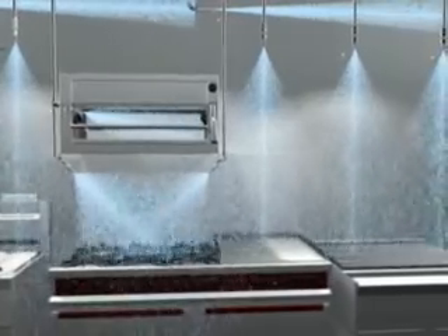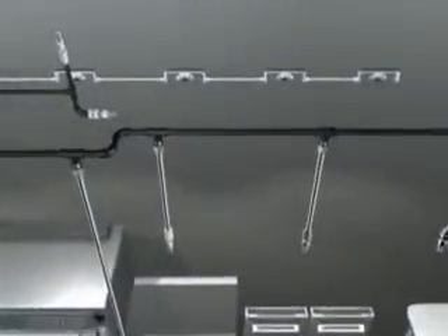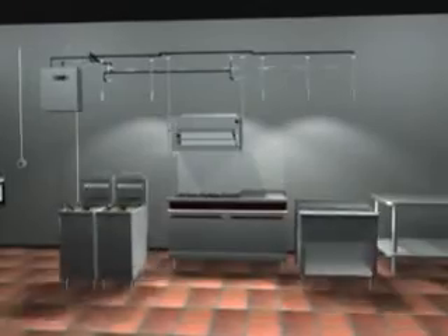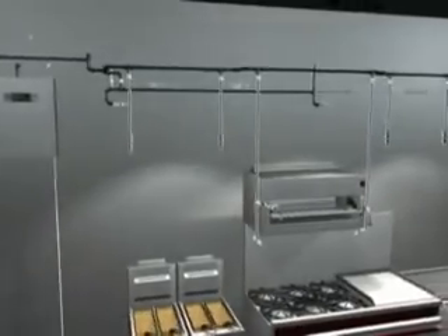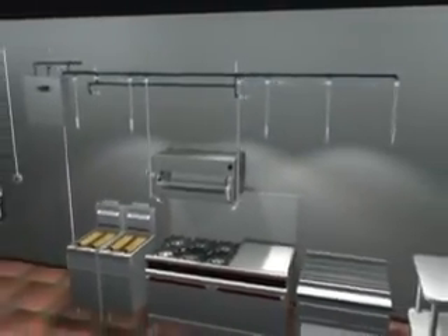And like the R102, the Piranha system allows overlapping nozzle placement with as much as 25.5 inches spacing. This permits you to replace or rearrange your appliances without interfering with your fire suppression scheme. The Piranha Fire Suppression System is carrying on the R102 tradition of reliable, safe, and flexible fire suppression systems.